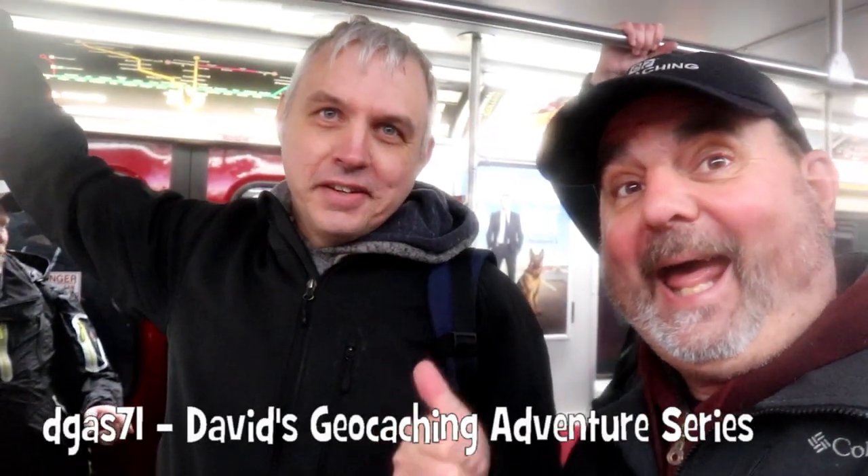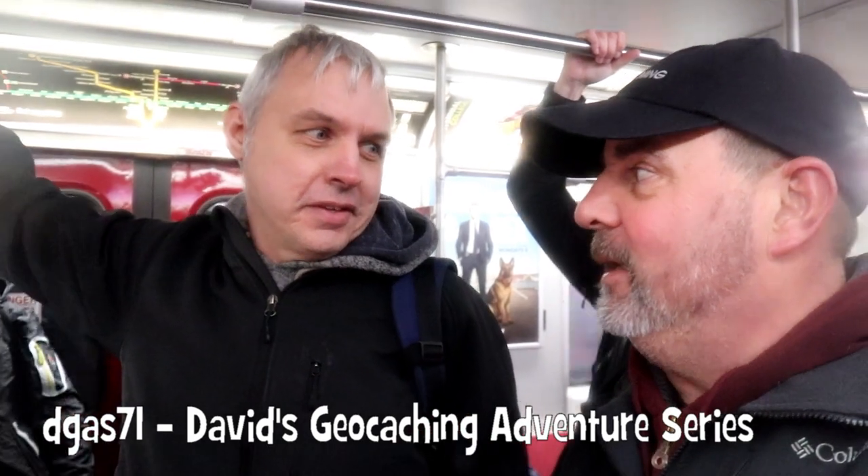You'll meet the strangest people on the subway. Look, it's another vlogger — it's David's Adventures! How you doing? Doing good, how are you? Are you enjoying the subway tour? I could do without the rain, but it's a lot of fun. Are you melting? Not yet — there you go!